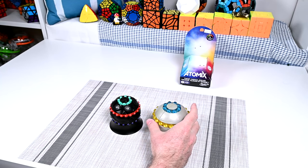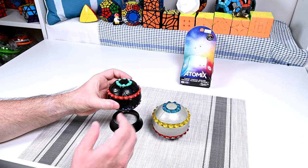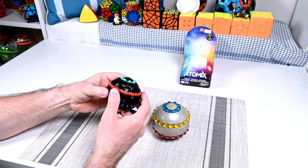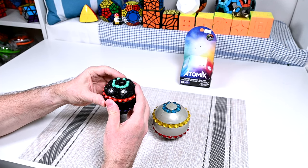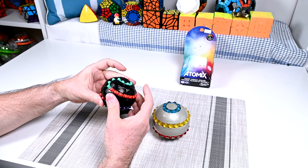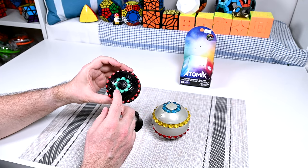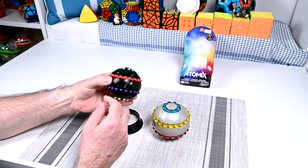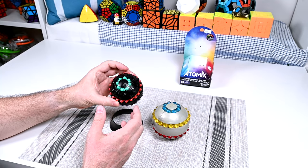Recently I found this Atomics Puzzle. It's made by Hasbro, and it is functionally identical to the Orb. It has four rings — a ring of eight beads, two rings of twenty beads, and then another ring of eight beads.